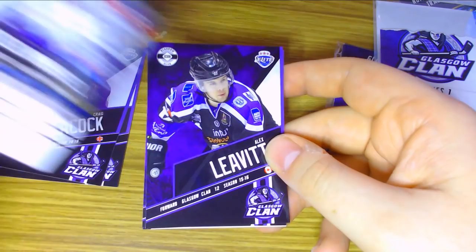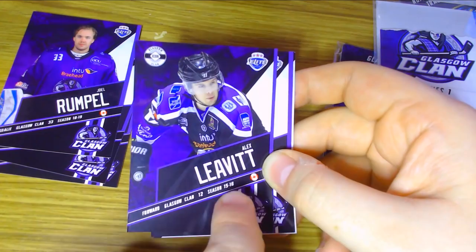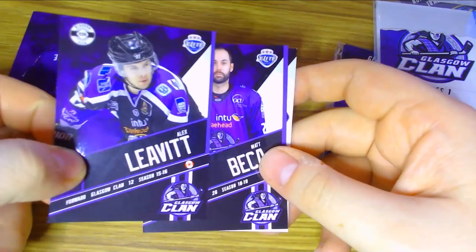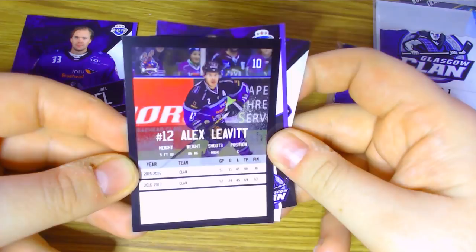The Glasgow Icon Clan card here — I think that means, having looked at the sets, that this is a rare card. It's looking at the 15-16 season, so this is a player who used to play with the team but is no longer with them. I think that's a really nice addition — some of the better-known names or fan favourites over the years that have played for the team. He's a forward, he played number 12, and he's the 10th card in the set.